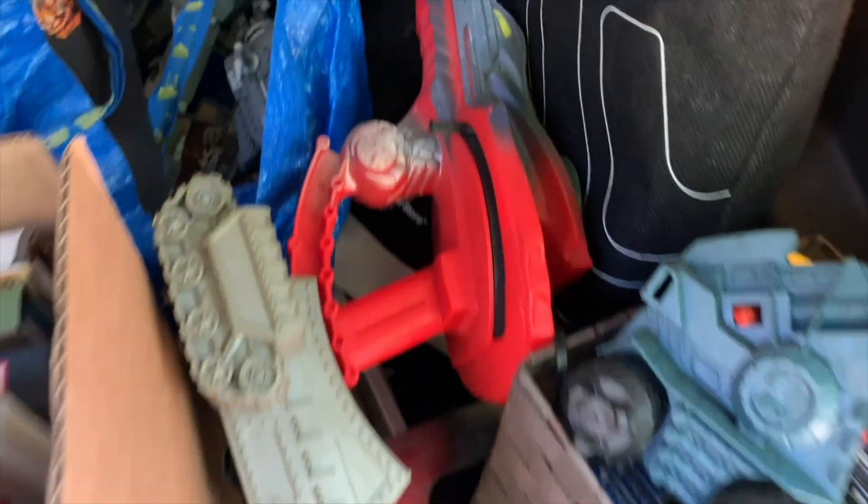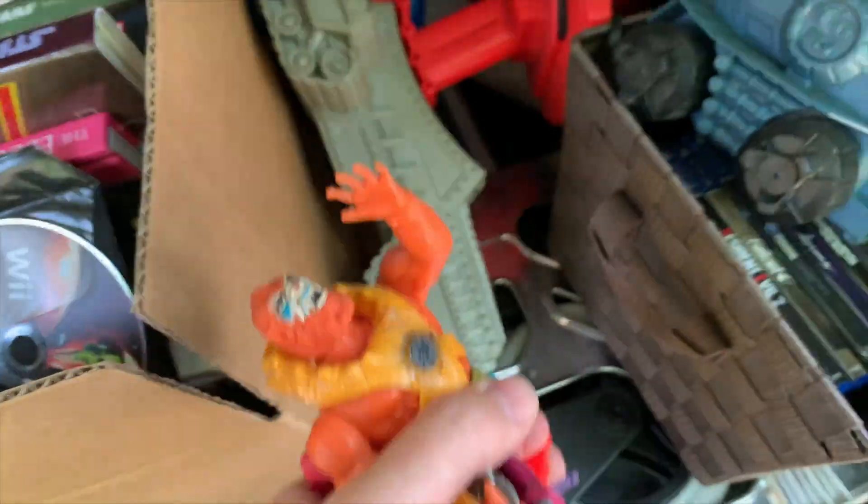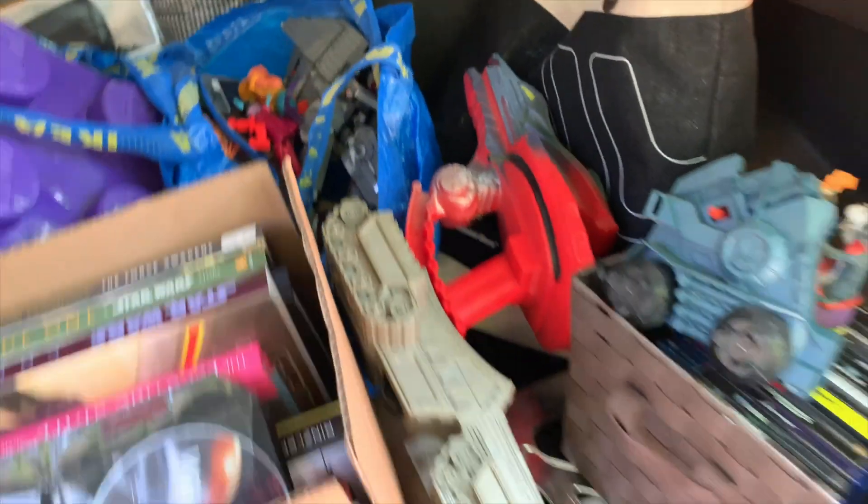Just paid $13 for this He-Man vehicle, this Dr. Seuss thing, and this handful of He-Man stuff. Excellent price for that bunch of accessories. Very nice.